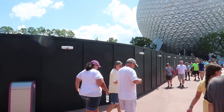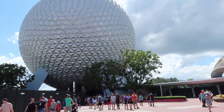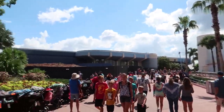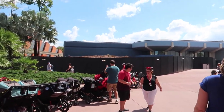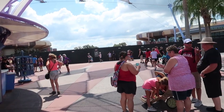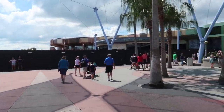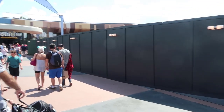Here we are at Epcot. I was trying to film to see if I could see any updates for the new spires going up, but I did see something over here that made me a little sad. Future World at Epcot is pretty much just a construction zone right now — along with construction at the front of the park, there's construction on the side of Spaceship Earth with a huge pile of dirt. The fountain is gone, Fountain View Starbucks is gone, Club Cool is gone, they even removed the sign since the last time I was here, and this huge construction wall is here.